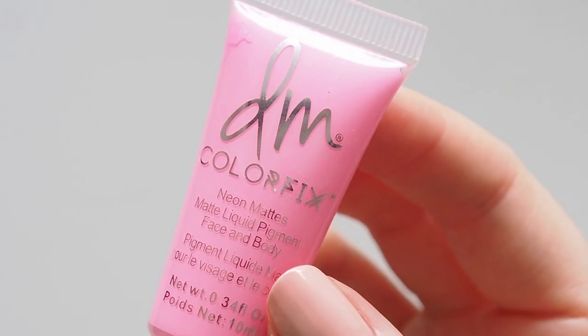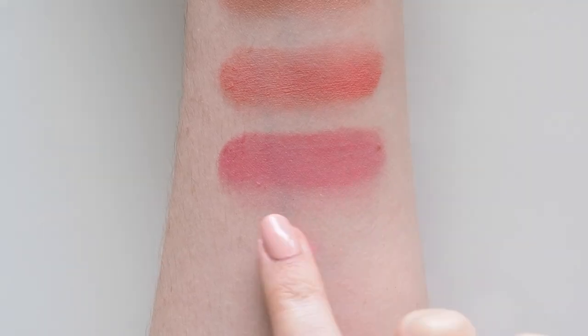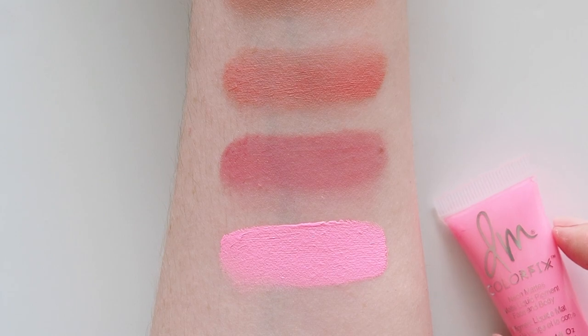I love Danessa Myricks' Colourfix Matte Tubes, but this Colourfix Matte Neon is one of the most adventurous colours I own. You can paint it all over the lid for plenty of pink drama, but I like drawing it on as a slick of graphic liner.